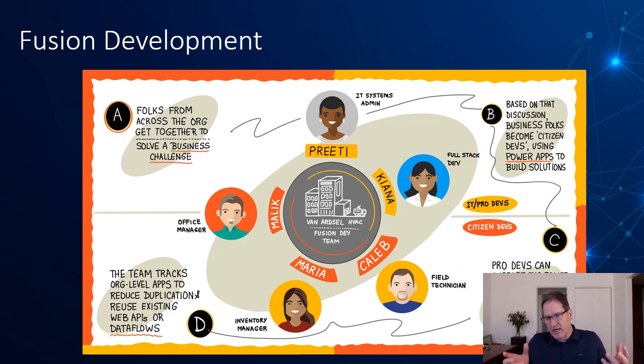In a fusion development model, you have an IT systems manager dealing with provisioning and securely provisioning apps, a full-stack dev or API developer, a pro dev building custom applications, and citizen developers — technically oriented staff who are inclined to build something like a Power App. That Power App developer could also be a pro dev using it as a quick, easy solution — maybe temporary or short-term. The key thing is that all of these disciplines are brought together into a single team.